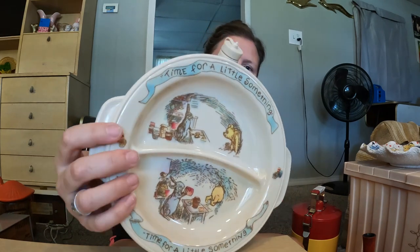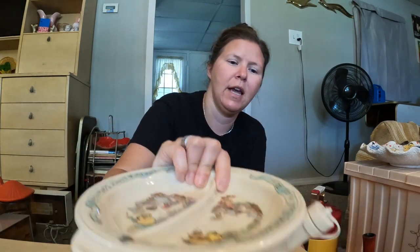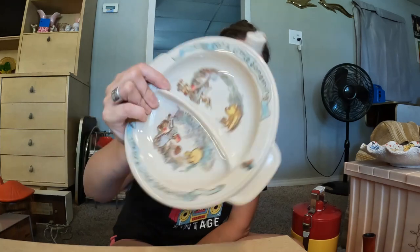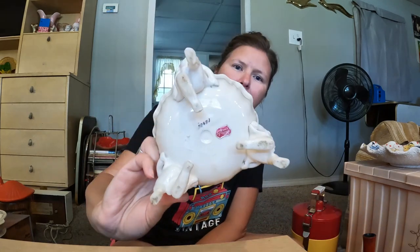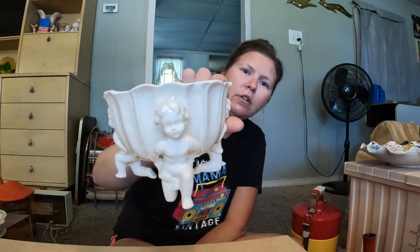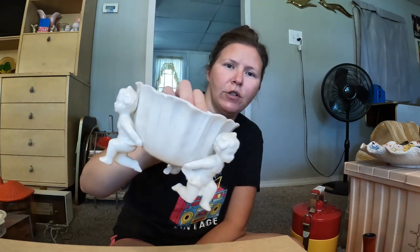Next — I found this at Goodwill on Thursday before we even hit the estate sales or rummage sales. It's a vintage Winnie the Pooh little child's tray with suction cups to stick to the table; you can fill it with warm water to keep the food warm. I thought that was really sweet. Also at Goodwill is this piece — it's like a dish held up by three little cherubs. Very Victorian; would go perfectly on a Victorian mantle.